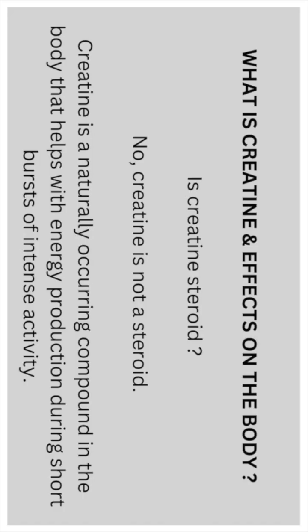Is creatine a steroid? No, it is not. Creatine is a naturally occurring compound in the body that helps with energy production during short bursts of intense activity.